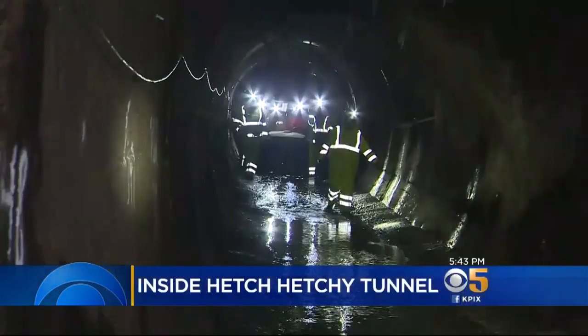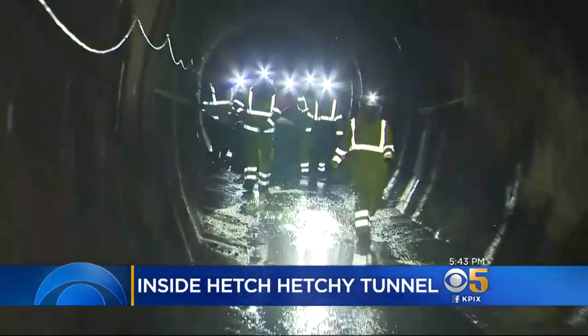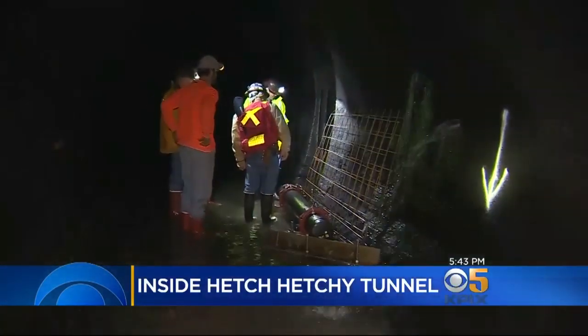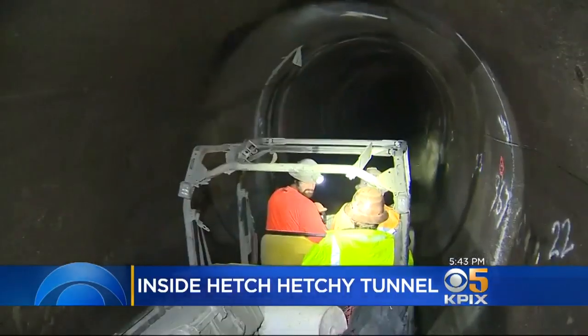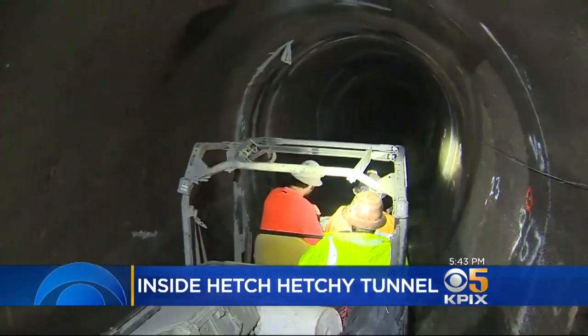Every customer that we serve receives its water from this tunnel, from right here where we're standing. 210 million gallons a day, or 320 Olympic swimming pools every 24 hours. The project is scheduled to be completed by March.